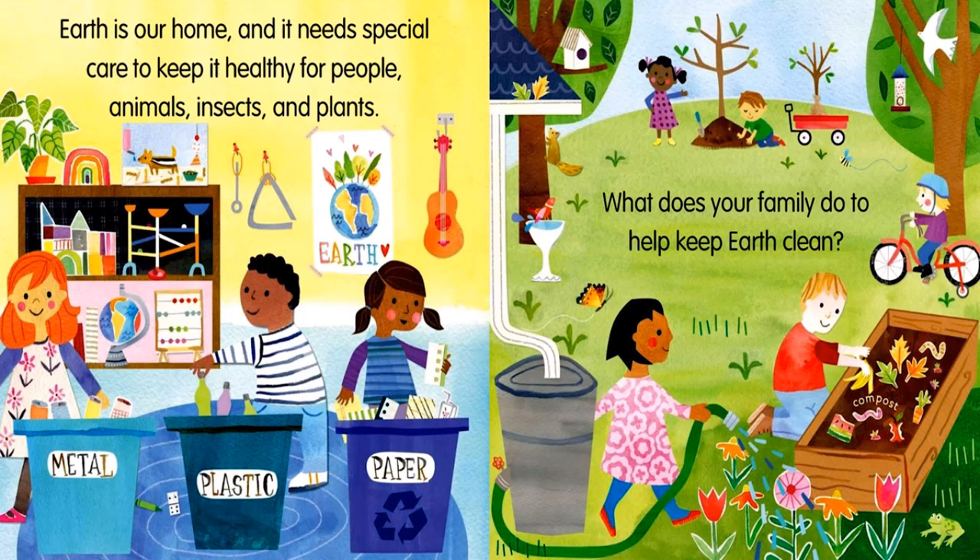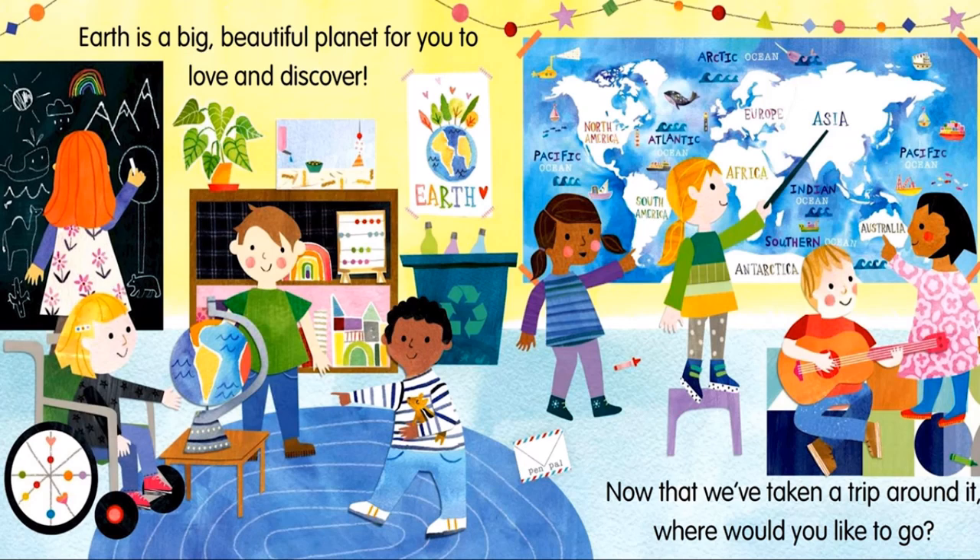Earth is our home and it needs special care to keep it healthy for people, animals, insects and plants. What does your family do to help keep Earth clean? Earth is a big beautiful planet for you to love and discover. Now that we have taken a trip around it, where would you like to go?